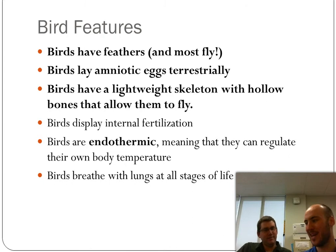The egg is inside the mother when it's fertilized. Birds are endothermic — they can regulate their own body temperature. They're warm-blooded. Their metabolism is ridiculously high because they're flying all the time. They have to eat way more compared to their body weight than we do, especially hummingbirds.